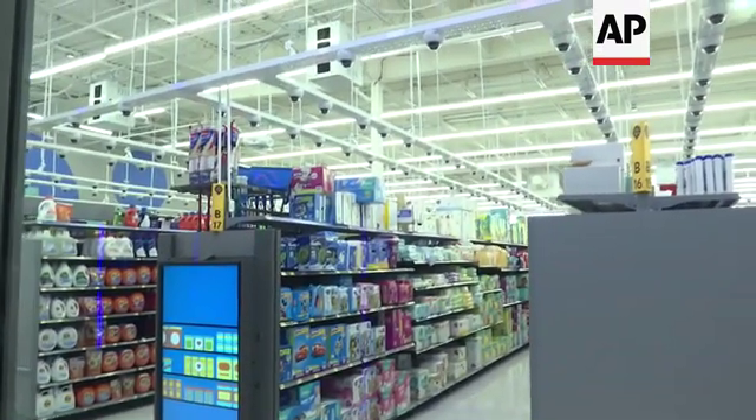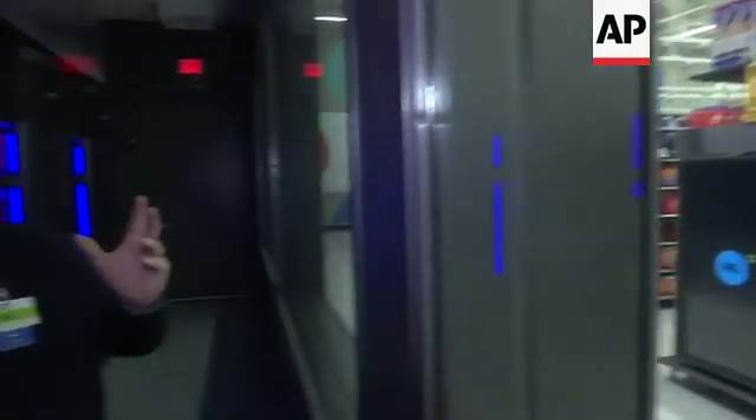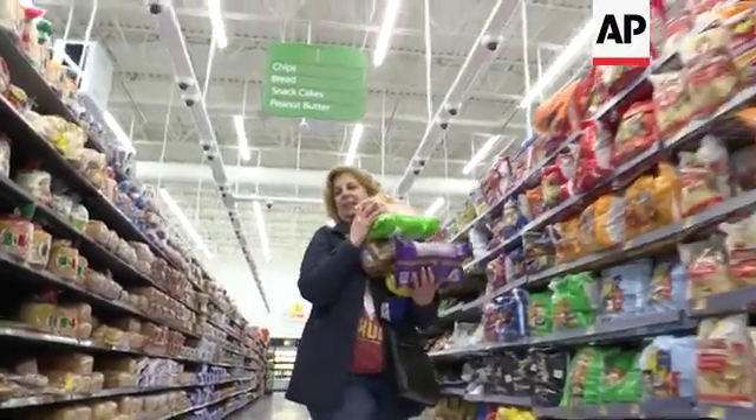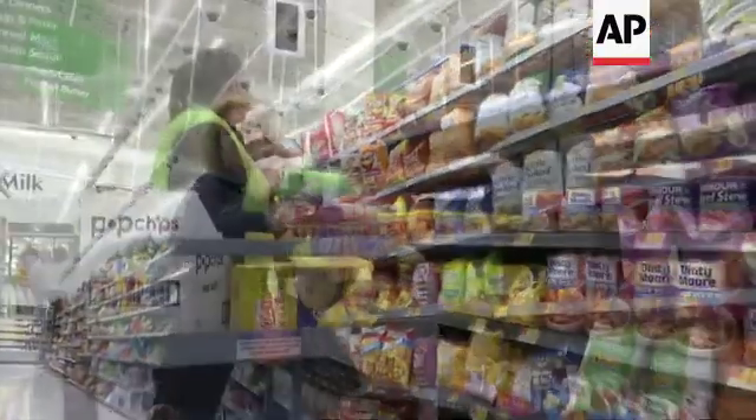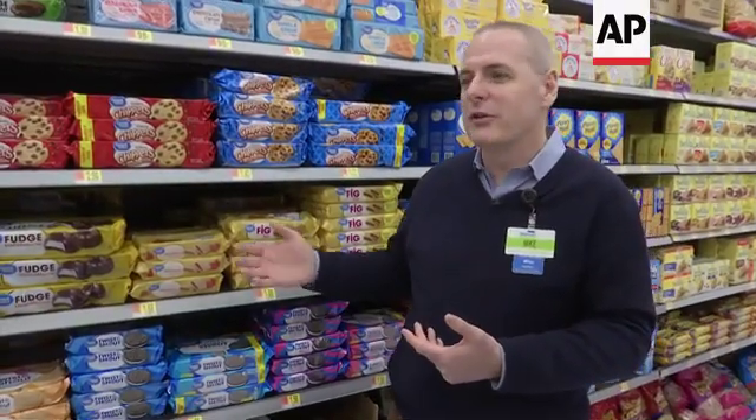Roughly the way the store works is we have thousands of cameras out there that are continually pumping out high resolution, high fidelity information in real time. That data travels over 150,000 feet of cabling into this data center here. The output of all that is a store that can be run much more efficiently, which allows us to keep inventory in stock for the customer, so when the customer comes into the store, they see the products they want on the shelves when they want them.